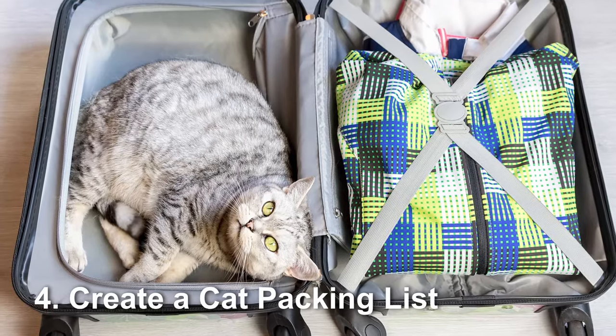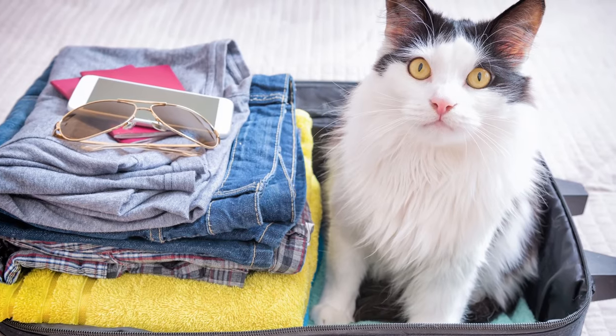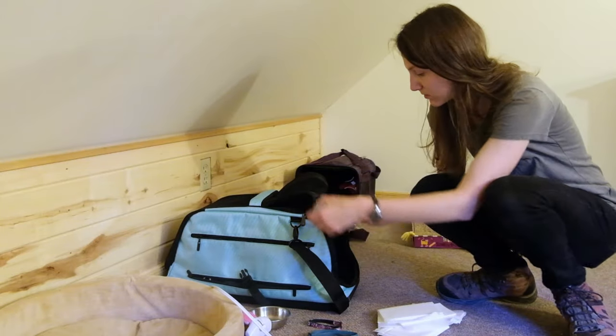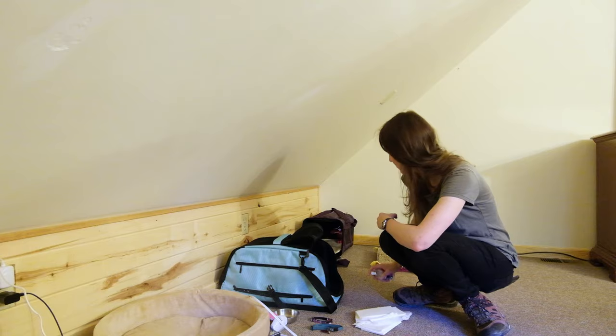Next, make sure you're packing everything your cat needs on the road — create a cat packing list. In addition to the carrier, harness, and leash, pack pee pads in case there are accidents on the road or in the carrier, contact information for your cat's vet, vaccination certificates, recent lab work, and any medications your cat might need including a prescription from the vet. Calming pheromone products can also help — a product like Feliway has synthetic pheromones that help signal to your cat that they're at home and can calm down.